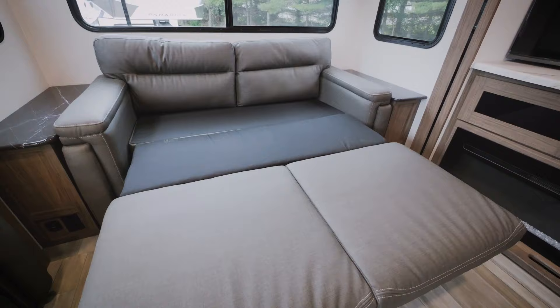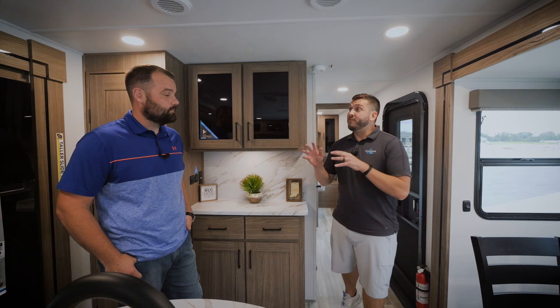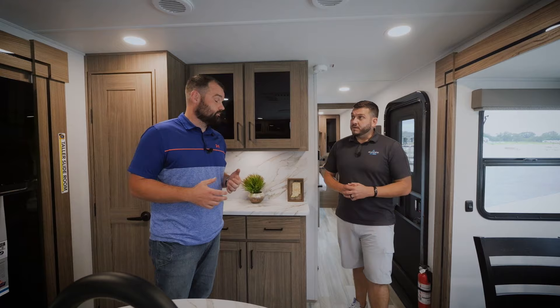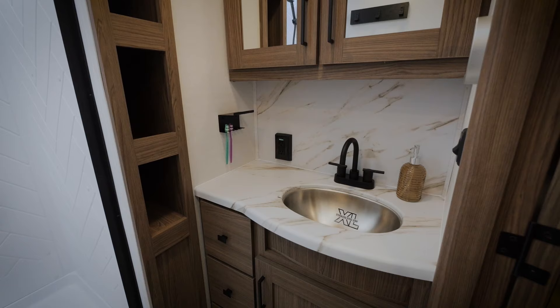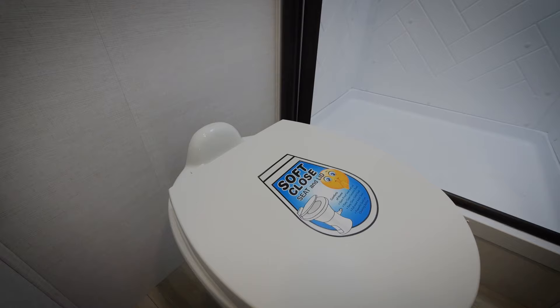We have an 80-inch sleeper sofa with hidden storage on each side. In the bathroom, the big features you'll notice are an extra-large stainless steel sink, a dual medicine cabinet for extra storage, and a porcelain toilet with a soft-close toilet seat.